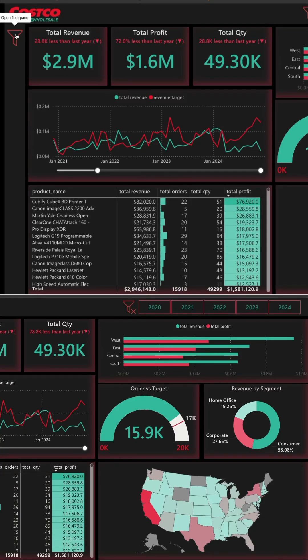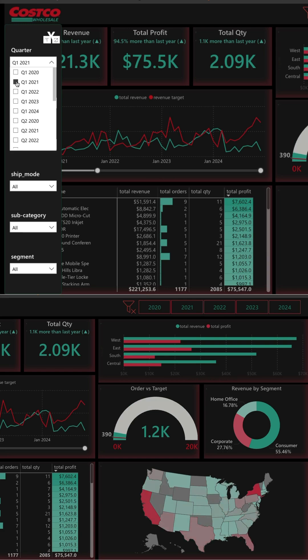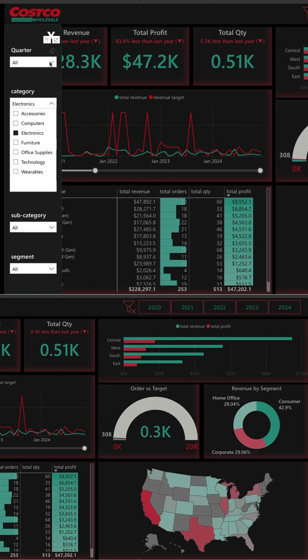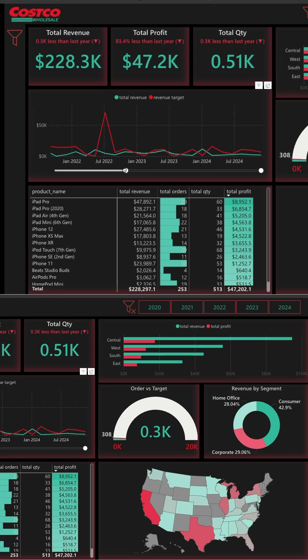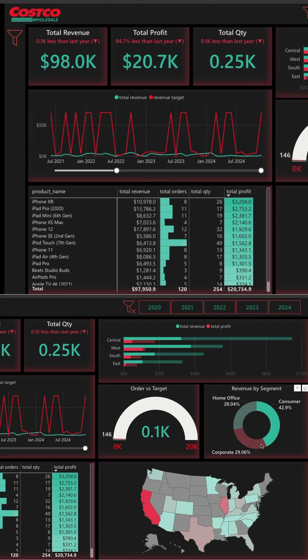If you are looking for a perfect resume project for Power BI, you should definitely consider this project. In this project you are going to analyze a super large dataset of a company called Costco, which is a global retailer wholesale company. You are going to use super advanced concepts of Power BI such as Power Query.